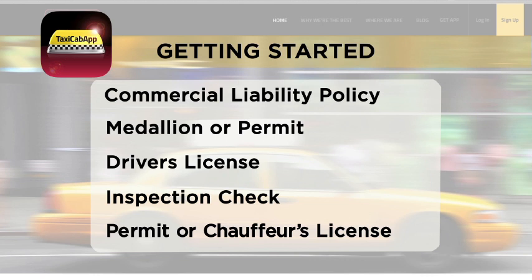To get this permit, drivers have to pass a federal background check, drug test, defensive driving course, and points of interest test. And they must be in full compliance with local laws governing taxicab drivers.